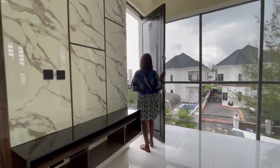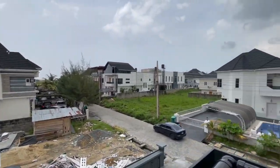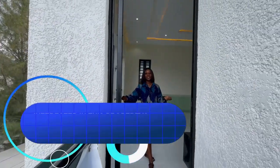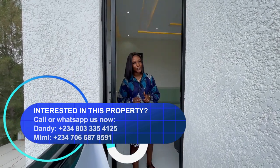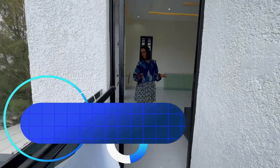From the master bedroom, we also have a balcony here. If you are interested and would love to purchase this property, contact us on Instagram, TikTok, and YouTube at DCI Realtor. Don't forget to subscribe, like, and share our videos. Thank you for watching.